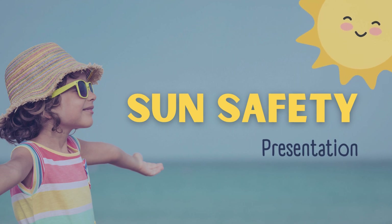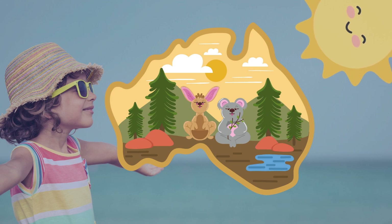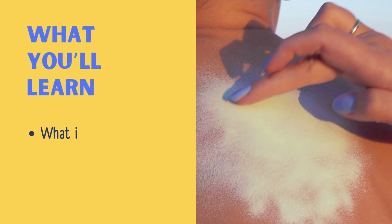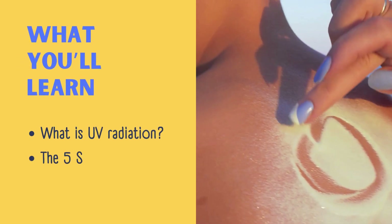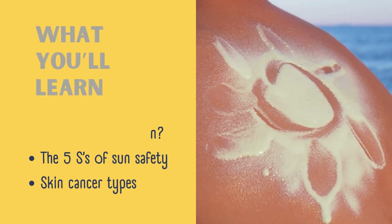Welcome. Here's everything you need to know about sun safety. Why is this important? In Australia and many other places around the world, two out of three people will get skin cancer by age 60. Here's what you'll learn: what UV radiation is, the five S's of sun safety, and the different types of skin cancer.